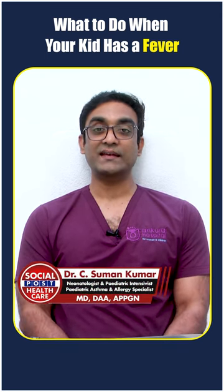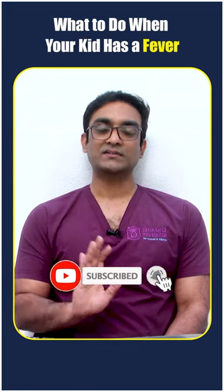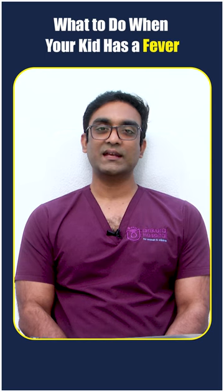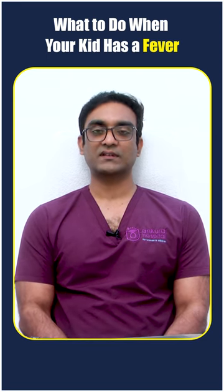The third important tip is to keep the child well hydrated — give more liquids than the child normally takes. Keep the child's appetite going; don't starve the child, as appetite is very important. The more the child eats the better, but keep the child on a soft diet. These are four important tips to maintain the child during fever, along with the fever syrup prescribed by the doctor.